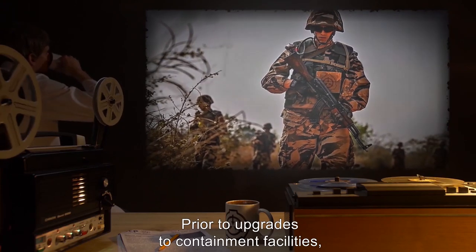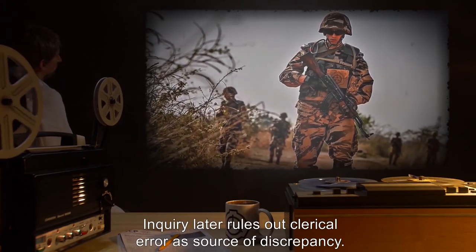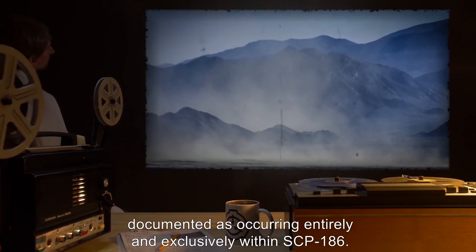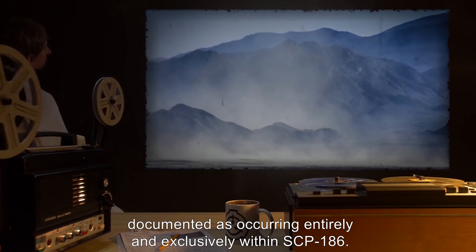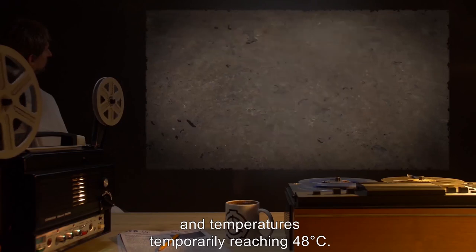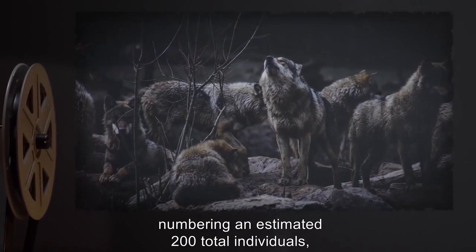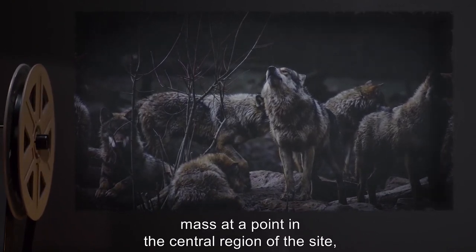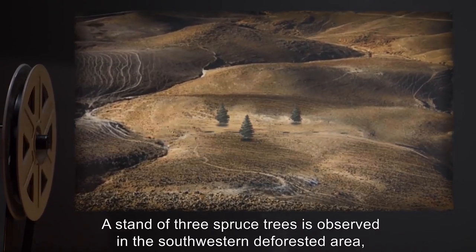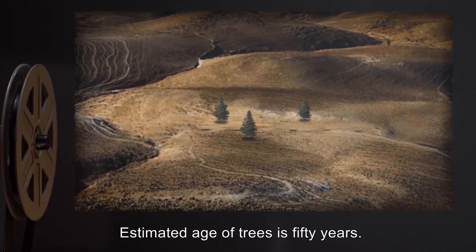07-29-1962: Prior to upgrades to containment facilities, the security perimeter of SCP-186 is found to be almost 85 meters longer than originally documented. Inquiry later rules out clerical error as source of discrepancy. 12-13-1975: Localized weather phenomena documented as occurring entirely and exclusively within SCP-186. These include sustained winds up to 120 kilometers per hour, 20 centimeters of rainfall, and temperatures temporarily reaching 48 degrees Celsius. 08-12-1987: Packs of wolves numbering an estimated 200 total individuals travel to SCP-186, mass at a point in the central region of the site, and immediately disperse. 03-03-2009: A stand of three spruce trees is observed in the southwestern deforested area, the first documented plant life since the 1923 event. Estimated age of trees is 50 years.